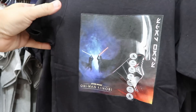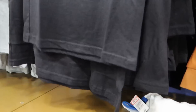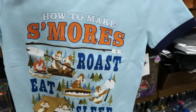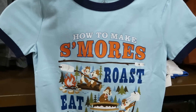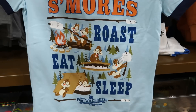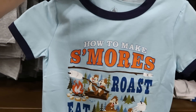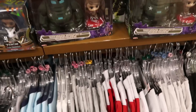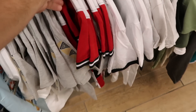Here's a really nice Star Wars kids t-shirt with Obi-Wan Kenobi and Darth Vader, $10 from $25. How adorable is this ringer tee — 'How to Make S'mores' with Chip and Dale at Fort Wilderness Lodge, $20. A little expensive for a kids t-shirt, but it's really unique.